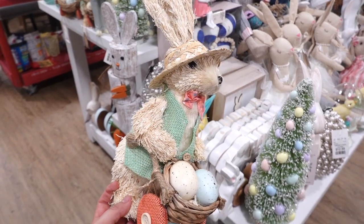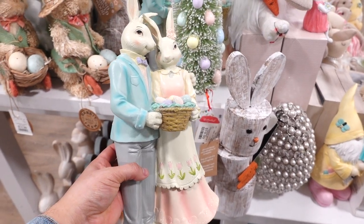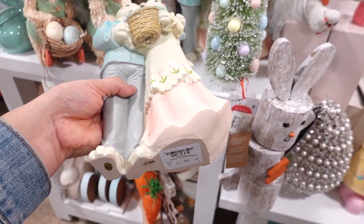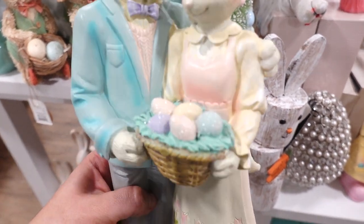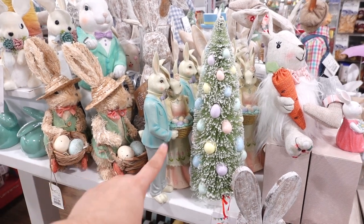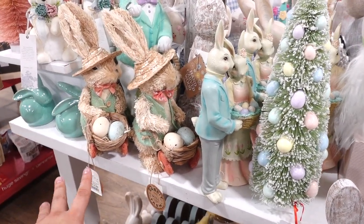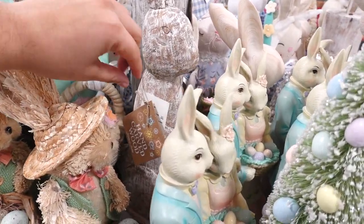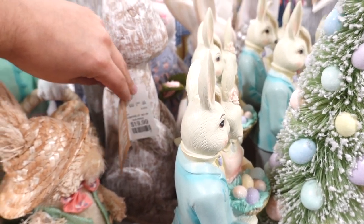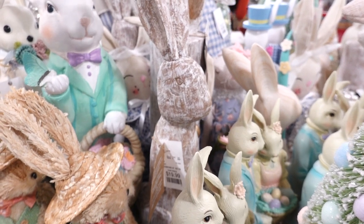What do you guys think — do you like these or different types? They also have bunnies holding a basket full of Easter eggs for $12.99, nice and glittery. They have repeated decor — a variety including the rattan one and wooden ones. They have these hand carved wood bunnies for $19.99. Very neutral and pretty, I like this one actually.